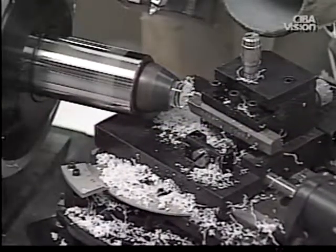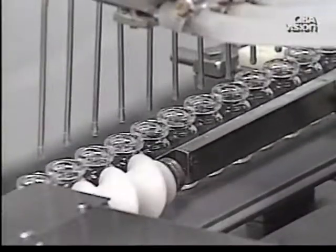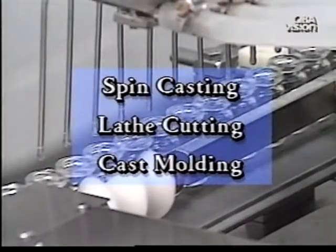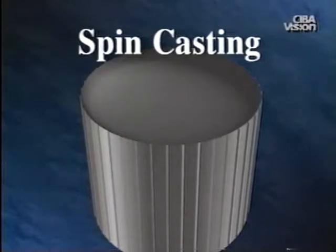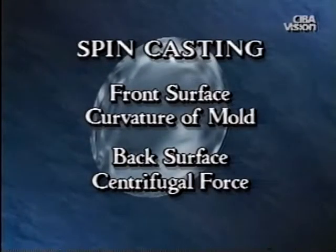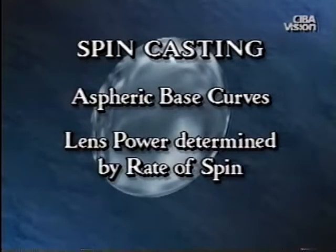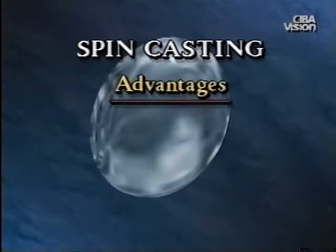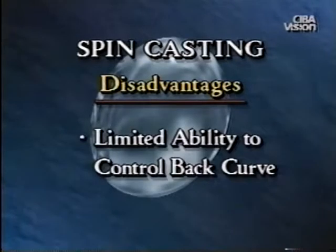Contact lens manufacturing is a complex process involving many different procedures and technologies. The three primary methods of contact lens manufacture include spin casting, lathe cutting, and cast molding. Spin casting was the original method used to make soft lenses. The liquid polymer is injected into a spinning mold. The front surface of the lens is determined by the curvature of the mold, and the back surface is created by centrifugal force. Spin casting creates aspheric base curves, meaning the back curve of the lens flattens from the center to the periphery. The power of the lens is determined by the rate of spin. The advantages of spin casting are that it is fast and reproducible and lens edges are thin and comfortable. However, with spin cast lenses, there is limited ability to control the back curve of the lens to optimize certain fitting characteristics.